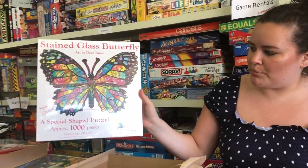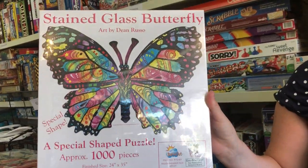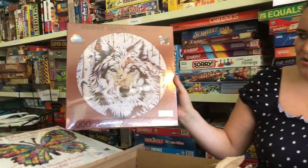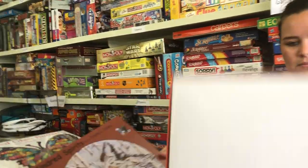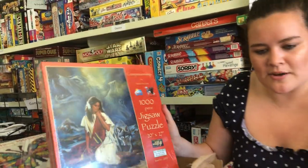We have this gorgeous Stained Glass Butterfly — it's a thousand piece and it's a special shape, so it's actually going to be the shape of the butterfly, which is really cool. This one is called Kindred Spirits, a thousand piece puzzle, and it's actually a circle. Then we have Companionship, a thousand piece jigsaw puzzle also by Suns Out.